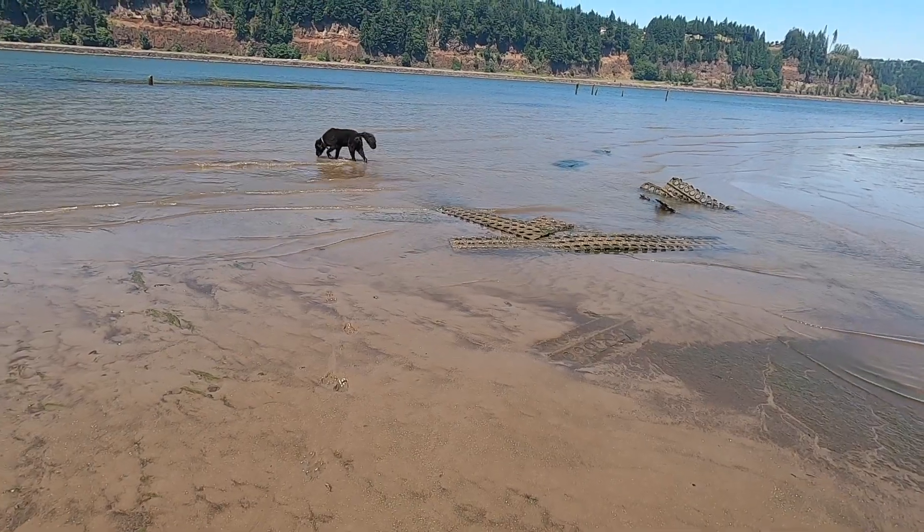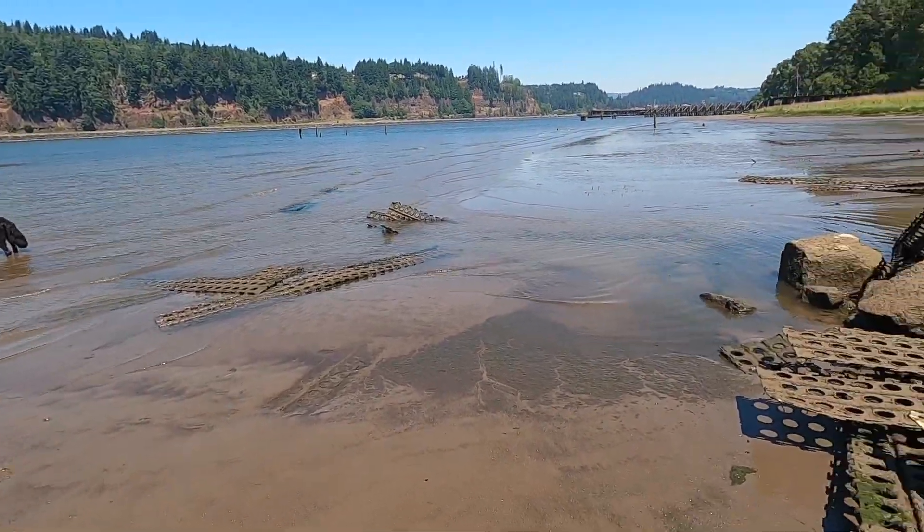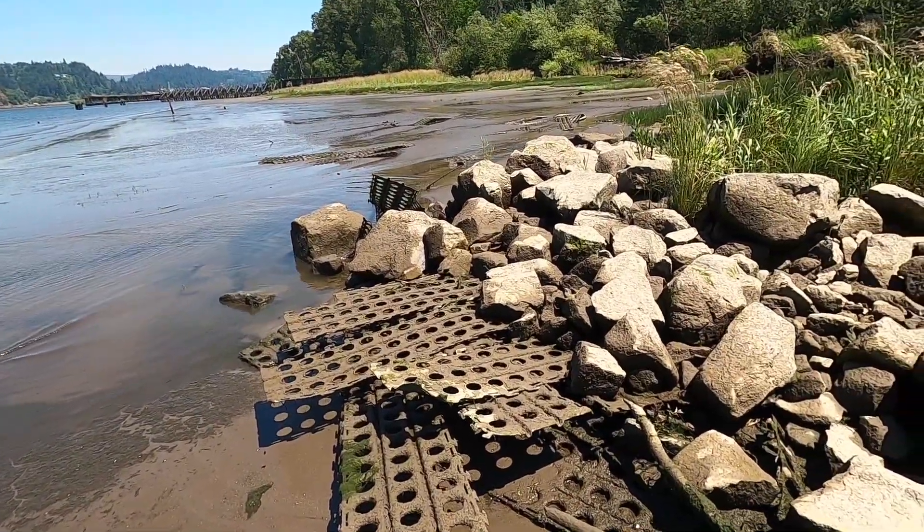Got my dog with me today — he's having a good time. I'm going to go ahead and get wet, I guess.